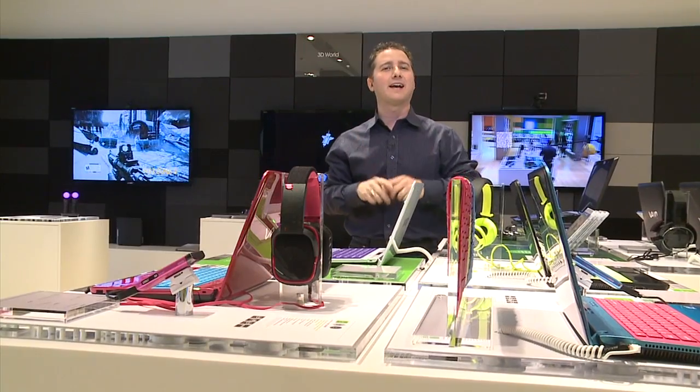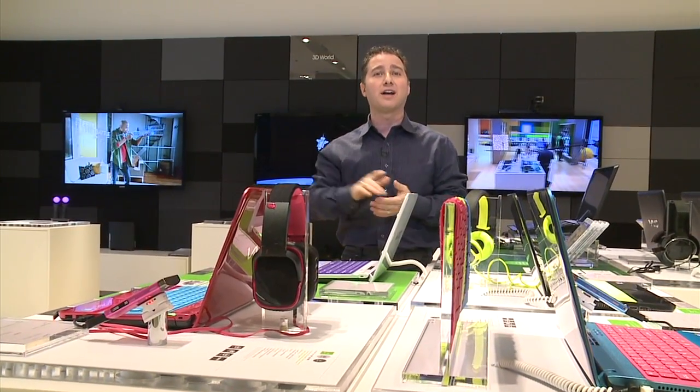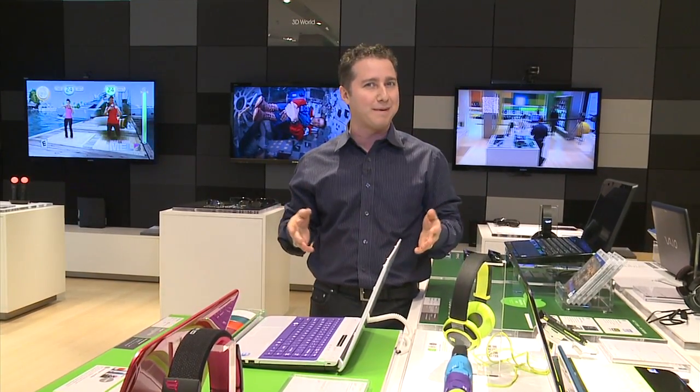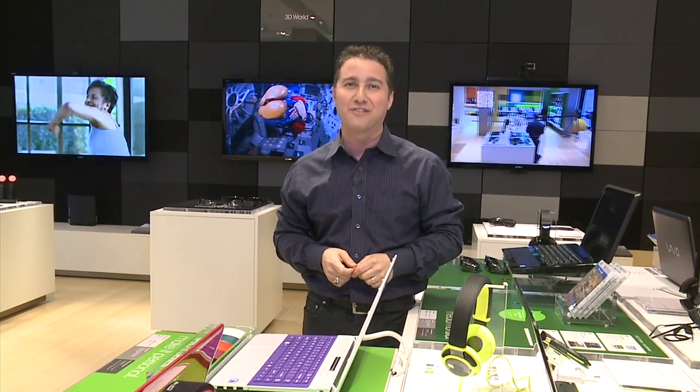And once you get home, many tech companies today can even remotely log into your gear over the internet — be it your computer, TV, or even a stereo system — in order to optimize performance while you watch and learn, without having to send a technician to your door. And you know what that means: less frantic tech support calls to friends and family.